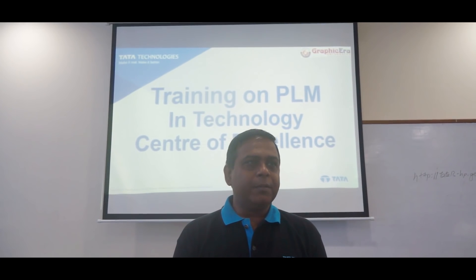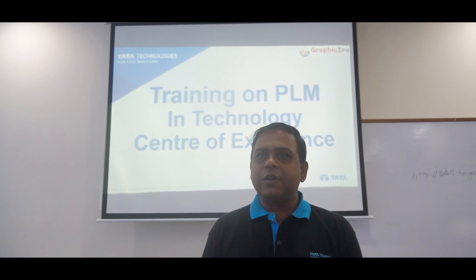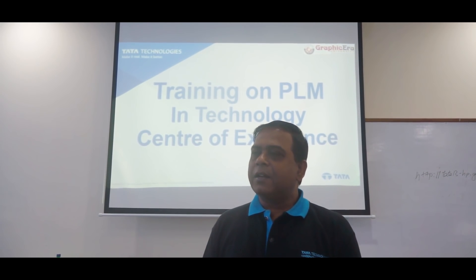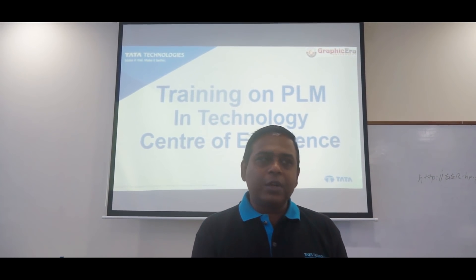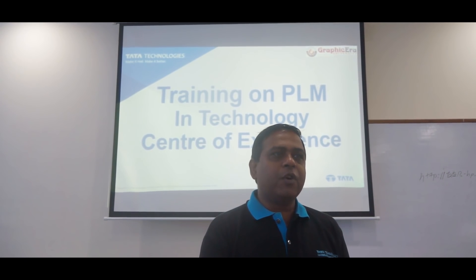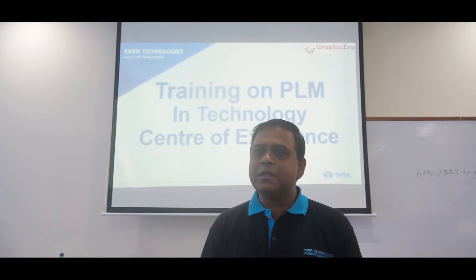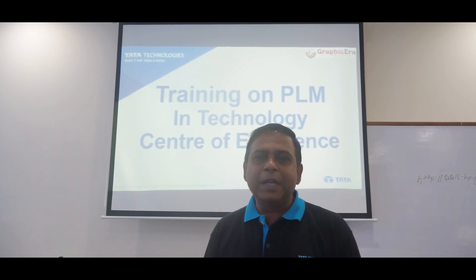PLM is an emerging technology and Graphic Era is one of the colleges which has started to teach PLM in its initial years so that students can gain knowledge about PLM. When they go out into the industry and the manufacturing domain, they are aware of what PLM is, because PLM is used across industries and manufacturing domains. It is necessary for mechanical students to learn about PLM.